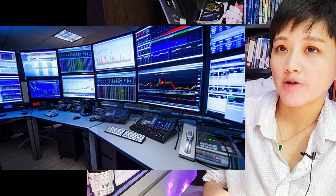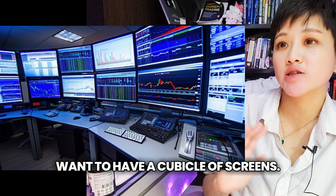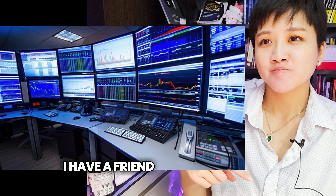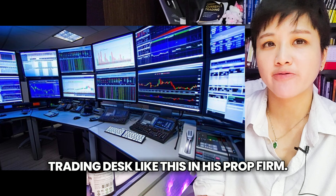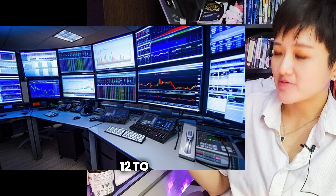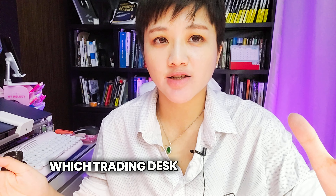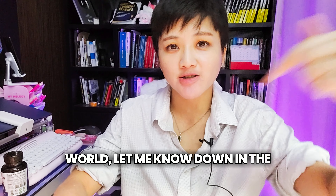This is getting interesting. If you don't want people to disturb you, you want to have a cubic curve of screens. I have a friend that has a similar trading desk like this in his prop firm. We all have one pair of eyes and 12 to 15 screens. Which trading desk would you pick if you have all the money in the world? Let me know in the comments.